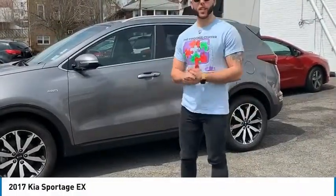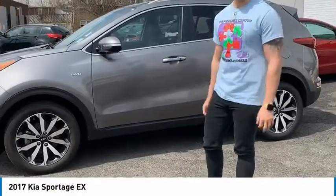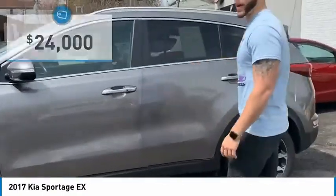How are you guys? This is Frank from Nutella KIA. Today I'm going to be showing you a beautiful 2017 certified pre-owned KIA Sportage with a premium package.